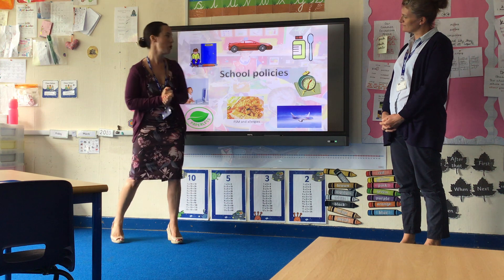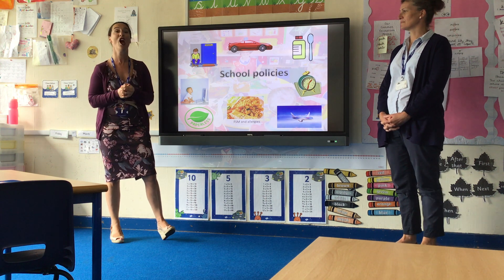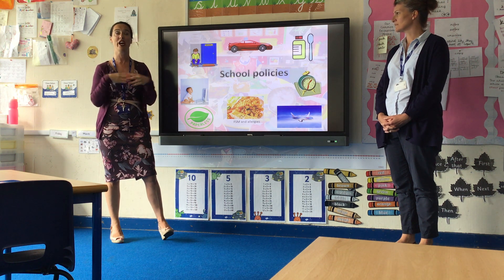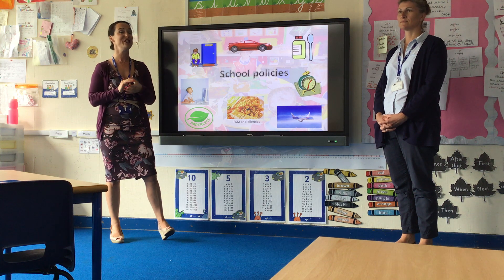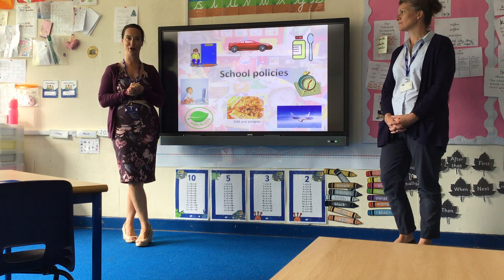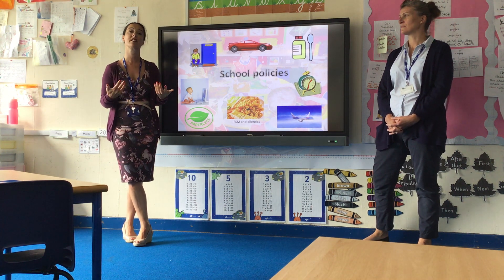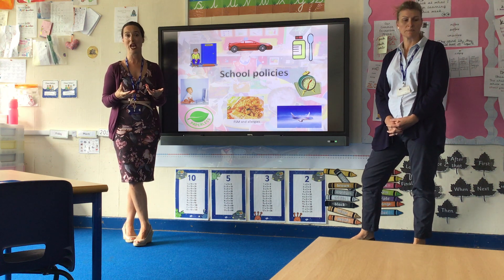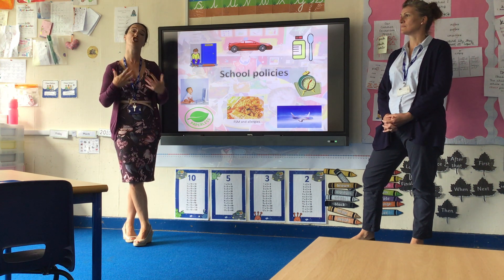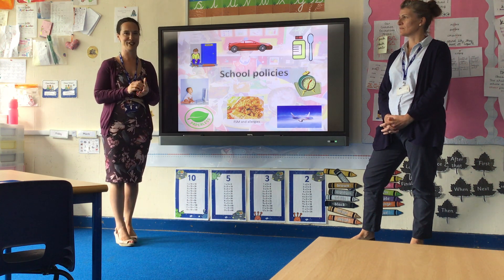Staff are on the playground promptly in the morning. We blow the whistle at 8:40 and the side gates are locked at ten to nine. It is very important your child is in school by ten to nine. If there is something making it difficult to get in on time — illness in the family, difficulties with morning routines — please let us know and we will support you.